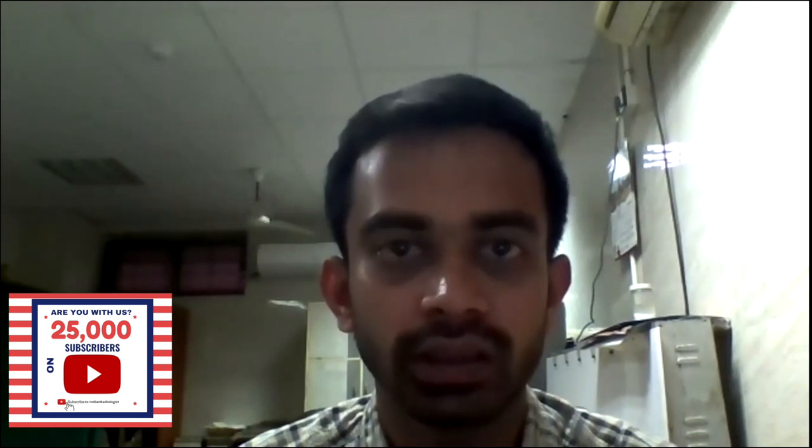Hello everyone, this is Dr. Jagannatham. I am doing my third year post-graduation in BGMC, Ahmedabad. I am here to present a case of conjoined twins.